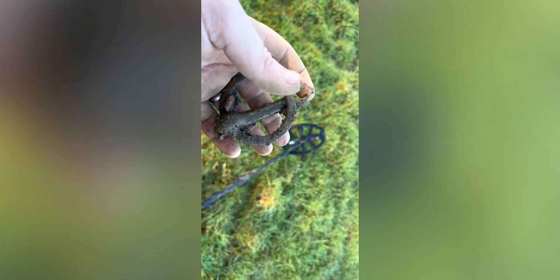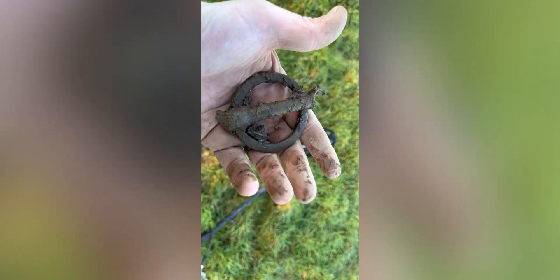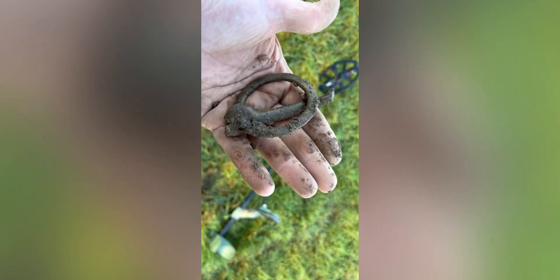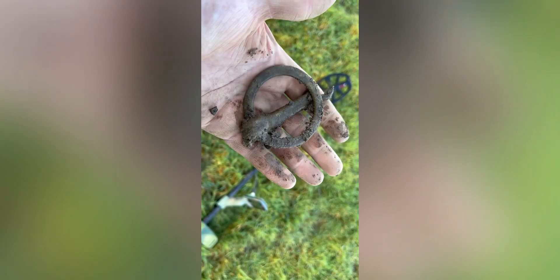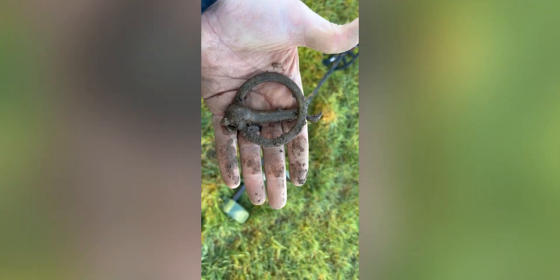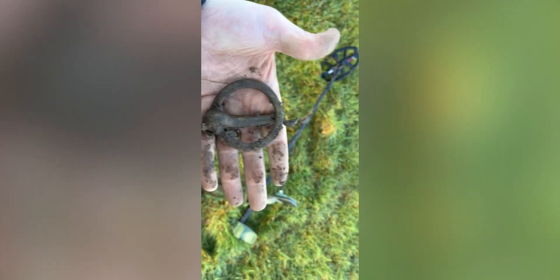Coming in at 57 — look at this for a buckle! Look at the size of that, that is huge. I don't know what that would have been off of, but that is quite big — the biggest one I've ever had. Still got the massive pin — it's got to be off a horse or something. That'll go in the buckle collection. Give that a good clean when I get home. Impressed with that — only 57 — lovely clear signal about five or six inches down. The Minelab does so well.